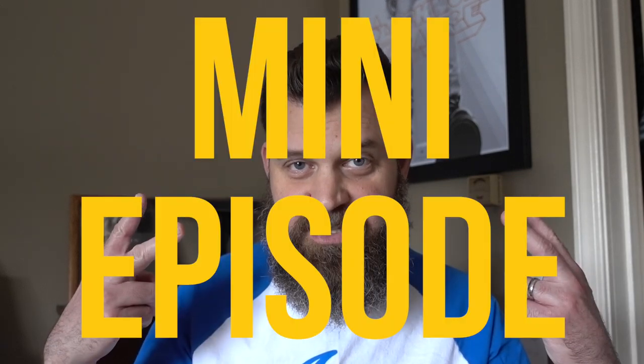You alright? Yeah, clear cap. Ask and ye shall receive. It's not true. Nobody asked. Back with another mini episode!